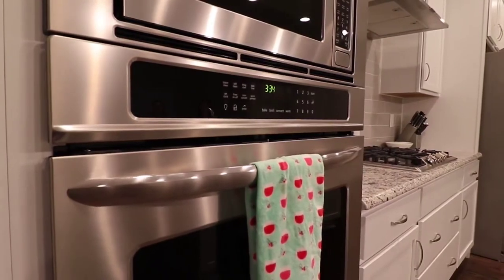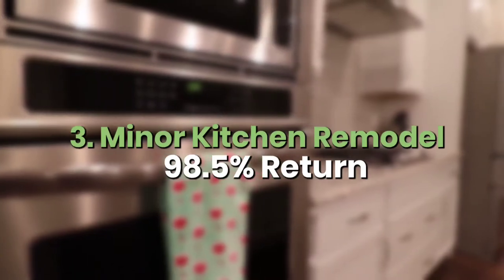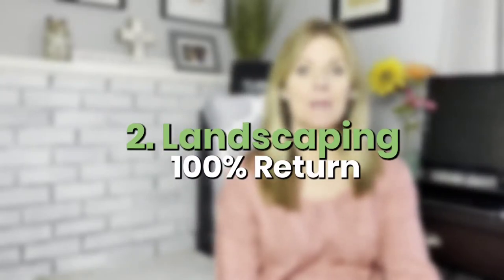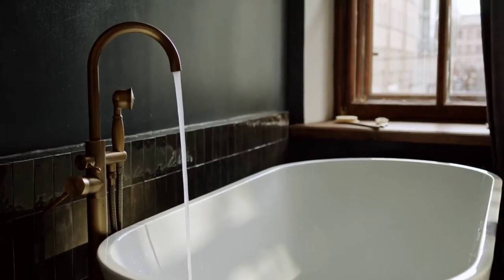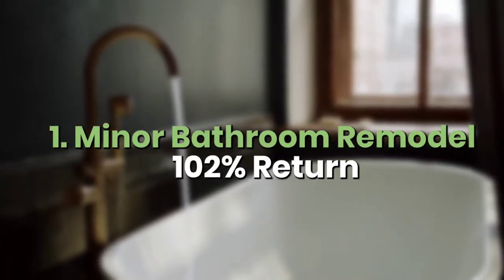Number three is a minor kitchen remodel — so not redoing the whole thing, but just doing a little upgrading. You get a 98.5% return on that. Number two is landscaping, where you get 100% return. I do think landscaping can be big for curb appeal — that's the obvious one. And then number one is a minor bathroom remodel. Again, not a full gut job, but updating it in some capacity. You get a 102% return on your investment.